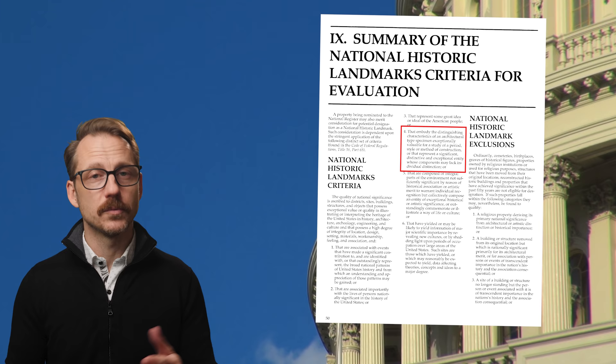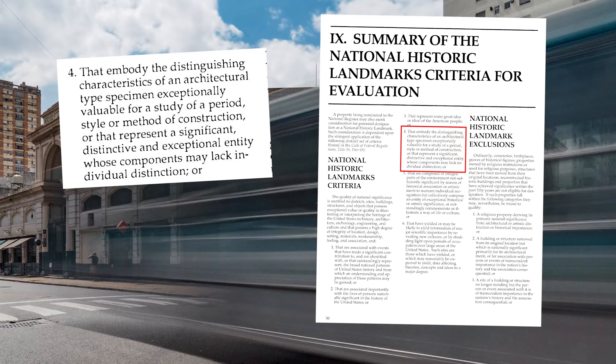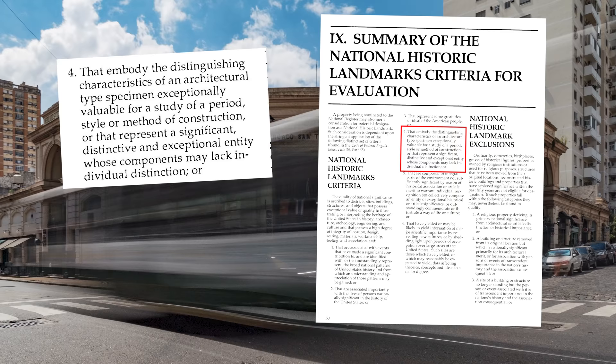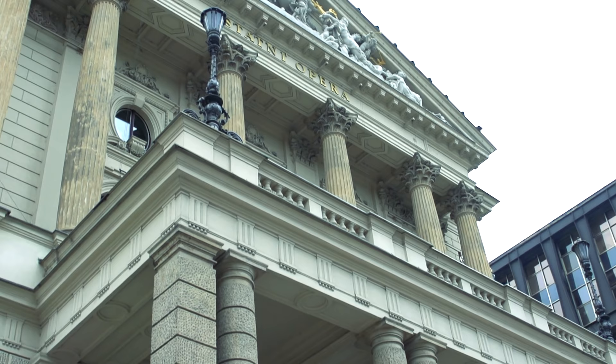There are a number of criteria for historical significance, but the most important one for architecture is this: structures that embody the distinguishing characteristics of an architectural type specimen — exceptionally valuable for the study of a period, style, or method of construction — or that represent a significant, distinctive, and exceptional entity whose components may lack individual distinction. Once designated, landmark status both prevents alterations incompatible with the original structure and may help secure federal funds for its restoration and upkeep. But all of these criteria are qualitative and subjective, and not clearly definable.